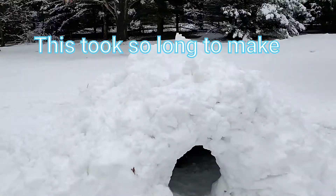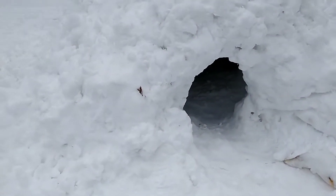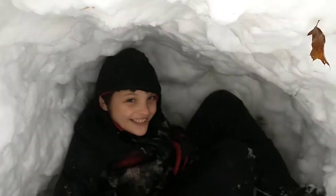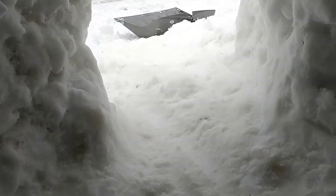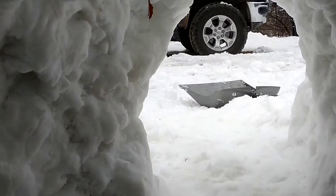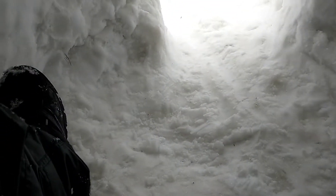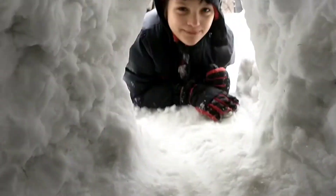This is the entrance right here. Let's take a look inside. This thing is huge — this can fit the both of us in here. This is the point of view from inside the igloo. This is so cool. We made this.